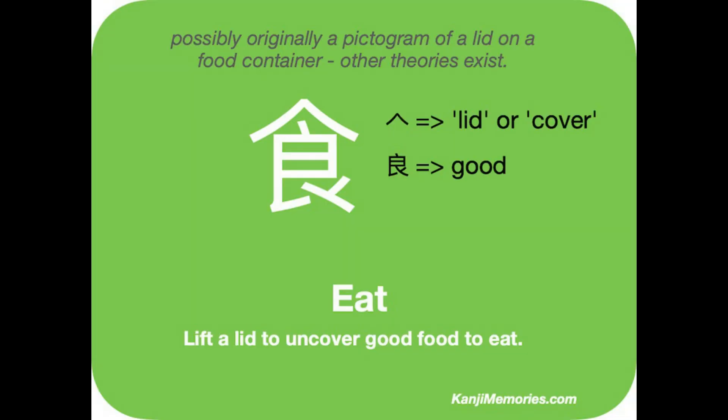We start with the green Kanji Memories card. If you know the kanji for the word 'good,' shown on the right, then this is an easy one to remember. If you need help with the kanji for 'good,' we recommend you view our video for it.